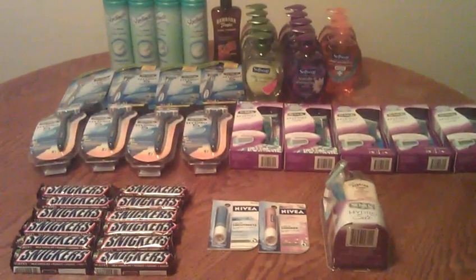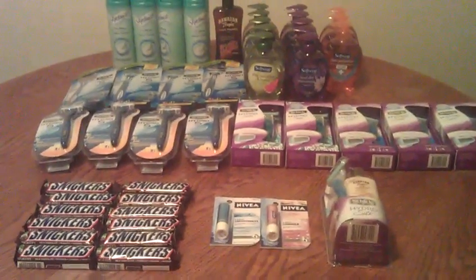Hey guys, it's Mary. I just got back from Rite Aid and I wanted to share some deals with you.